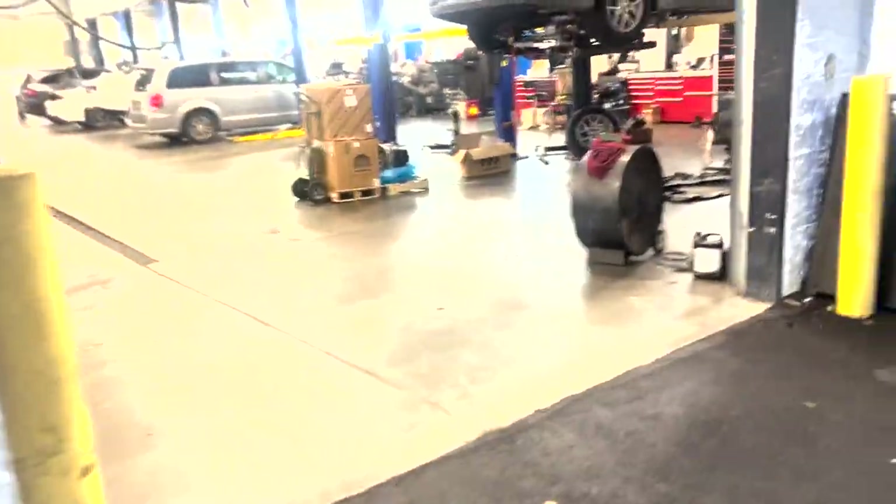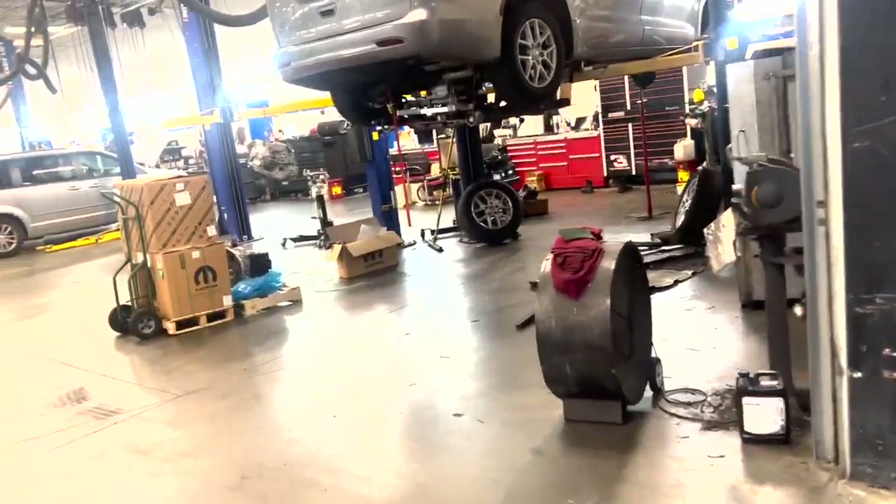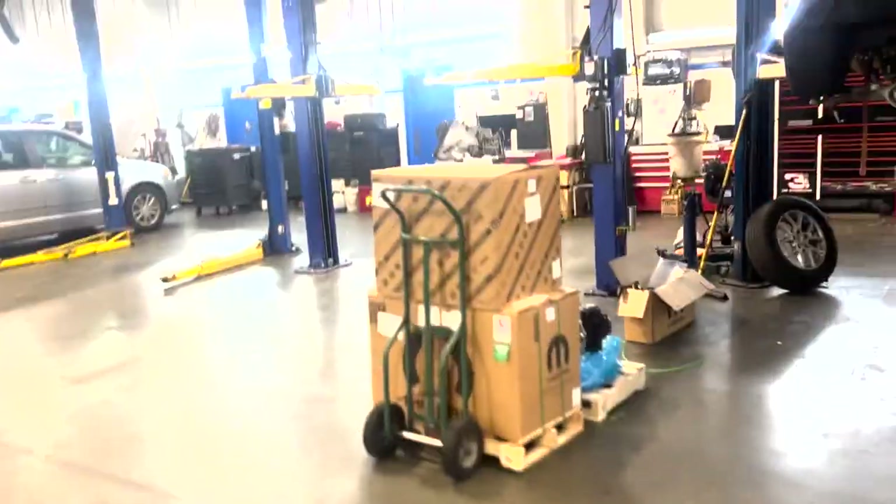Day in the life. What do we have here walking into the shop? We got a transmission hanging from the lift.